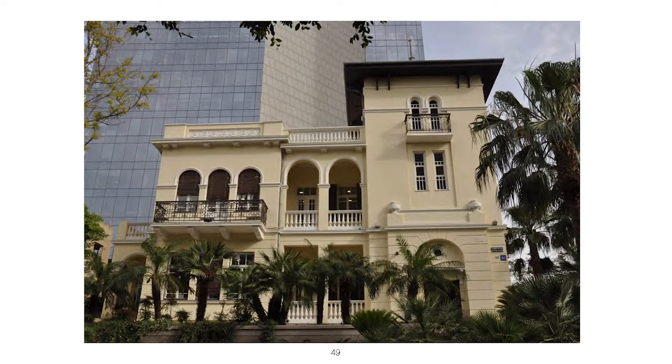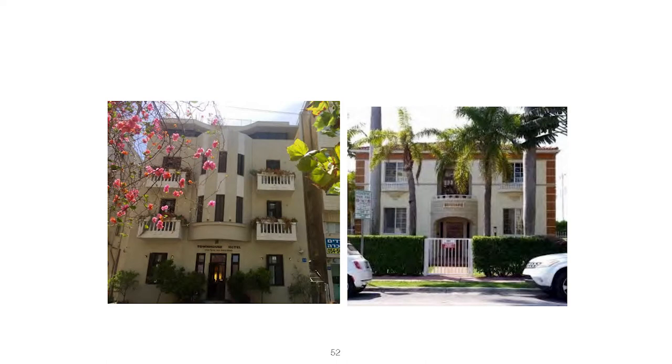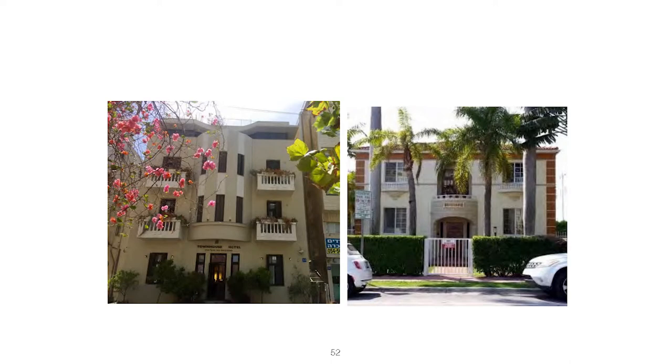Here are some more buildings from that eclectic style. If not for the skyscrapers in the background, these could be in Miami. This building has some transitional elements, some curvature — many of the Mediterranean Revival/eclectic features. Now here are two buildings — can anyone guess which one is in Miami Beach and which is in Tel Aviv? The one on the right is in Miami; the one on the left, labeled 'Townhouse Hotel,' is in Israel. But the buildings have certain resemblances to each other.